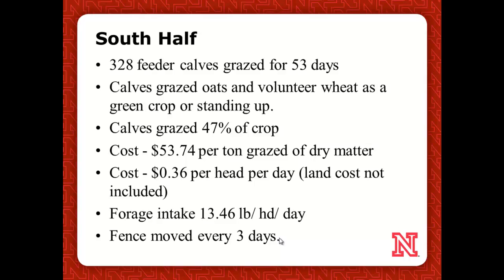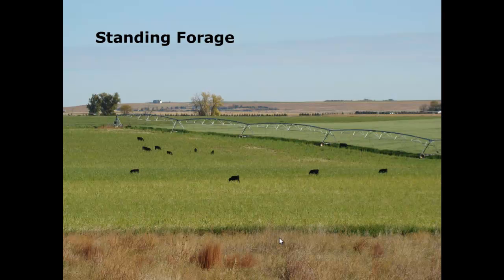Look at our prices per head per day — that is just the forage, his labor, and the fencing. That is not the land values; we did not disrupt his crop rotation. Forage came in at $13.50 a day, and Dwayne just did a move of the fence every three days. You can see the oats over here heading out on the south half of that field and on the north half they're not — there's your difference in part of the yield.